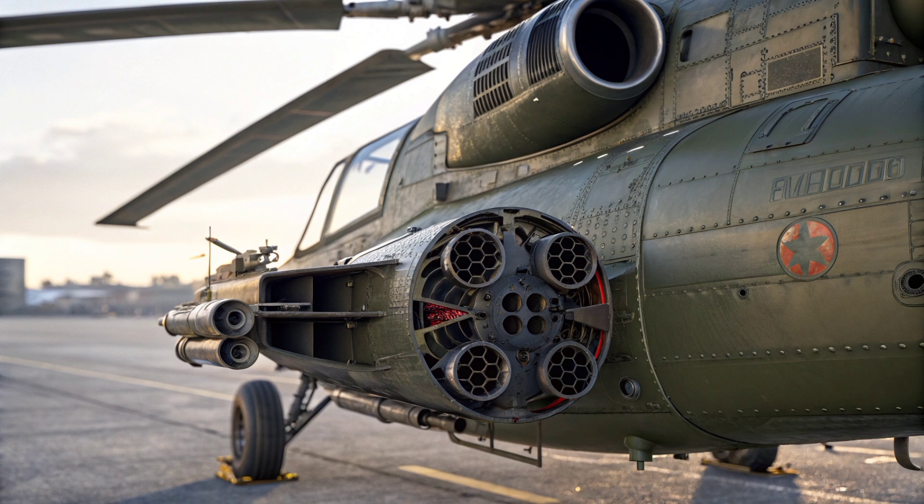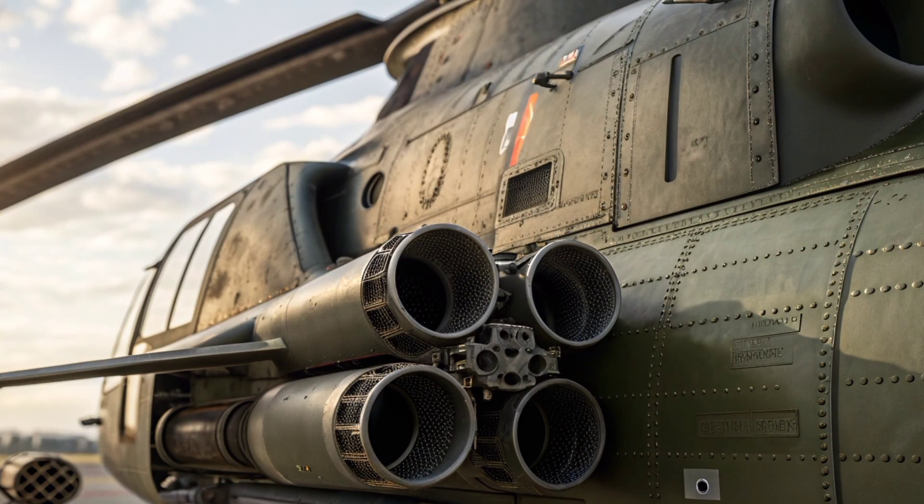The Iron Rooivalk is a statement that South Africa not only values the protection of its airspace but is also capable of exporting advanced defense technology in the future, potentially serving as a platform for regional partnerships or collaborative defense programs. Its unveiling was met with widespread acclaim from military analysts, defense engineers, and the general public, who recognized it as a tangible product of domestic innovation and a testament to the nation's aerospace capabilities.